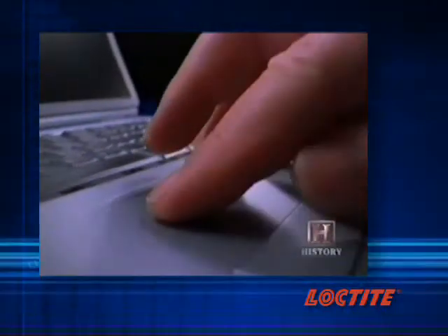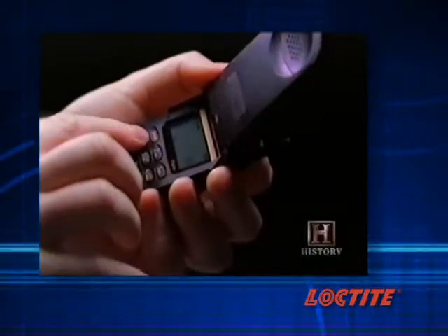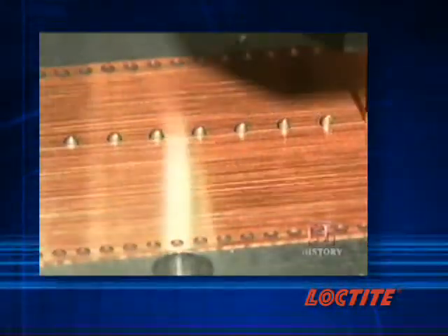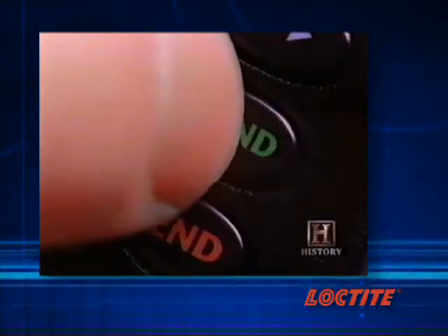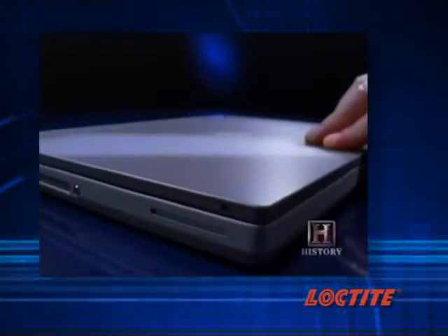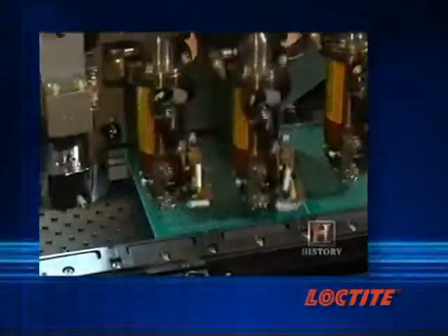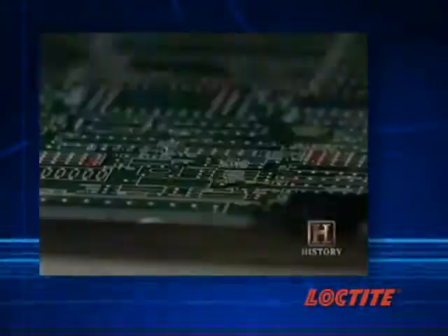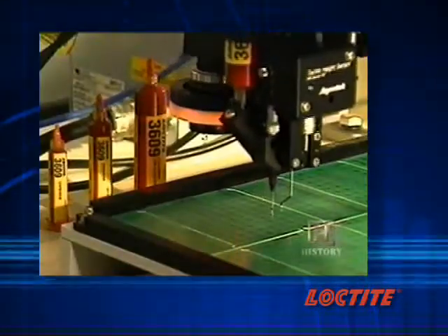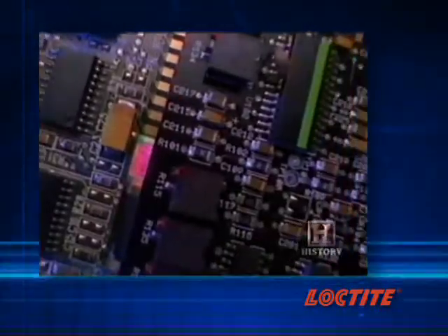Whether you're working on your seventh computer or your 17th cell phone, you've noticed that size matters — in the world of electronics, small is huge. One of the keys to electronic devices shrinking and becoming more convenient and versatile is the increasing use of adhesives in their manufacture. Adhesives replace cumbersome mechanical fasteners, encapsulate and protect ever-shrinking and more fragile connections, and dissipate heat on crowded circuit boards.